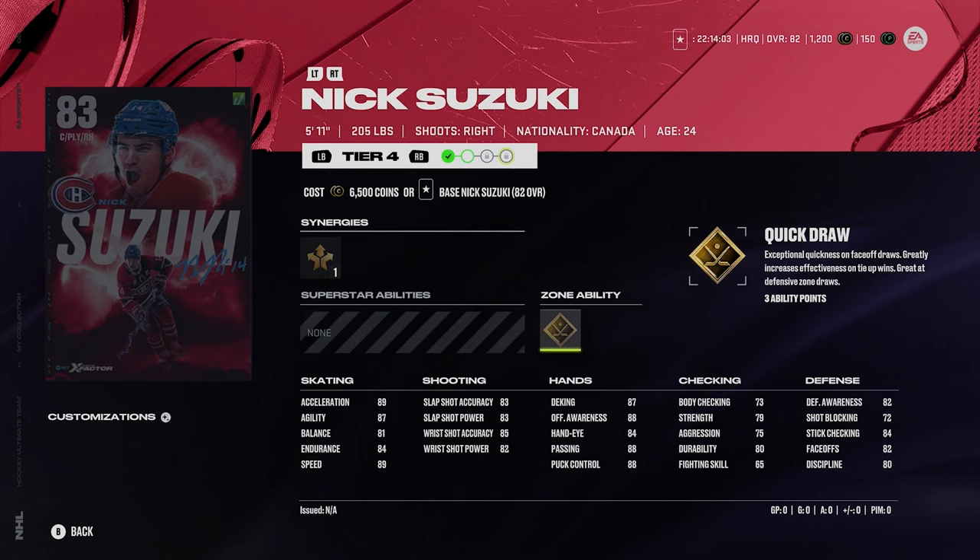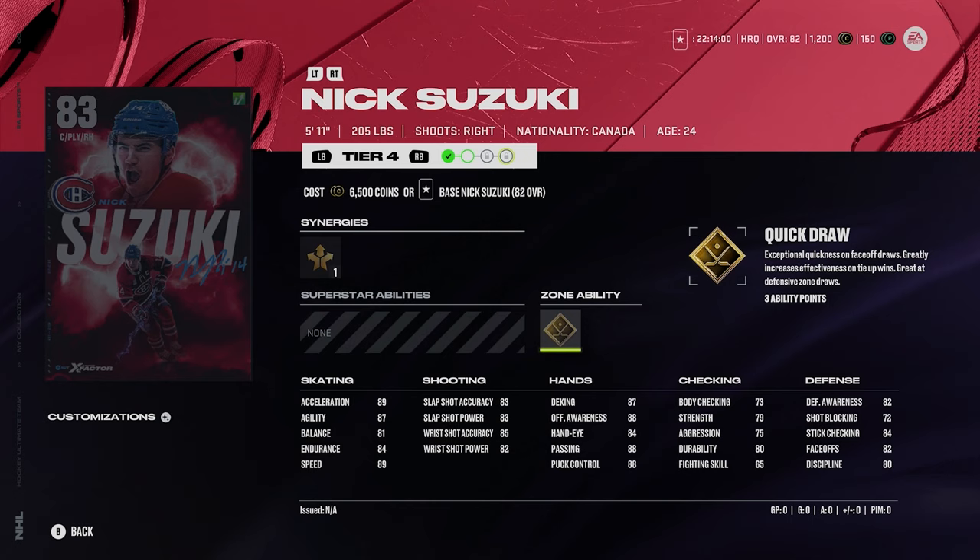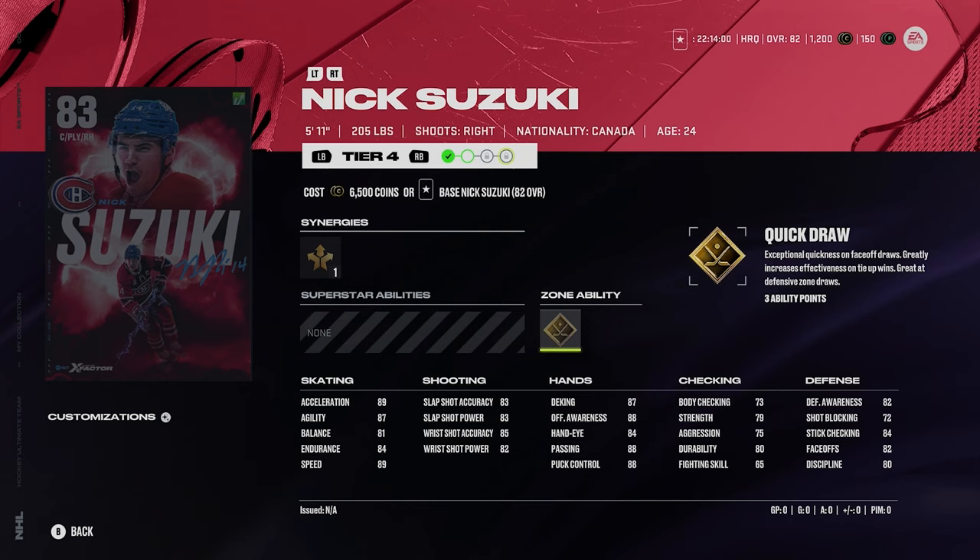Then we got Nick Suzuki, 5'11", 205, 89 speed, gold quick draw, 82 faceoffs. As a Canadiens fan, I'm sure you're all lining up to get this card. Nick Suzuki is a very good card, one of the better ones in this lower range of X-Factors. These ones are going to be tougher to upgrade early on, but as a Habs fan you can certainly go ahead and get this.